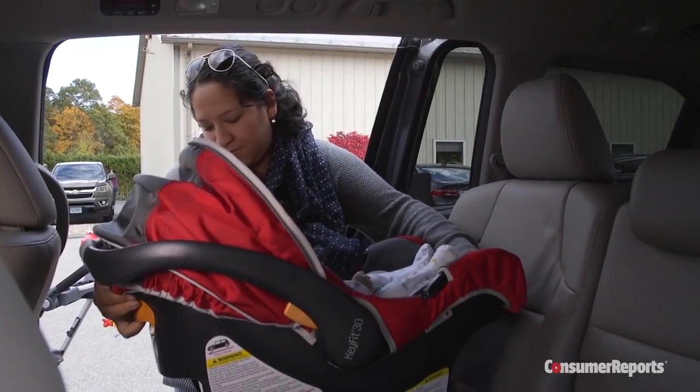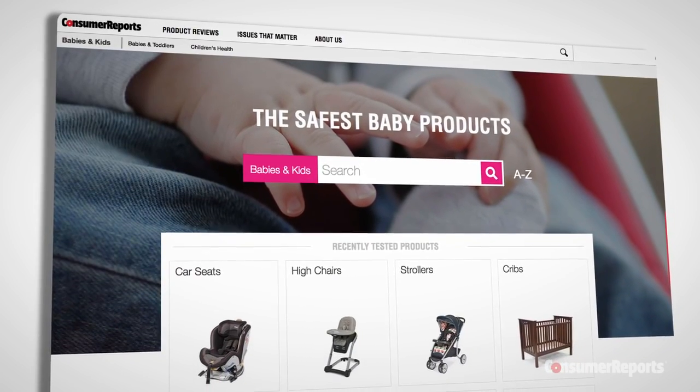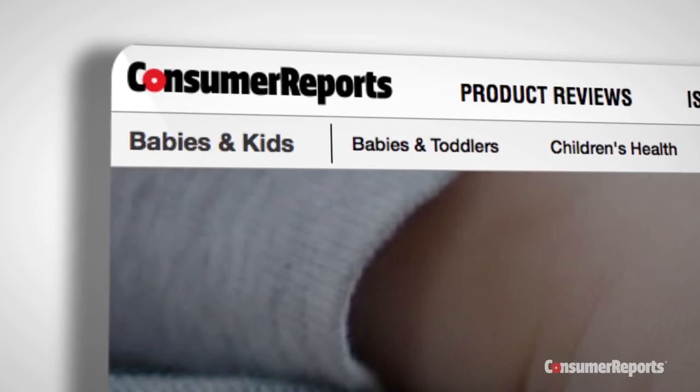We're a not-for-profit, pay for all the items we test, and accept no advertising. Thanks for your support.